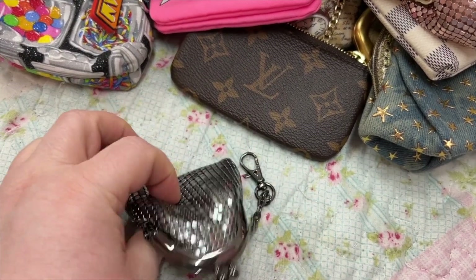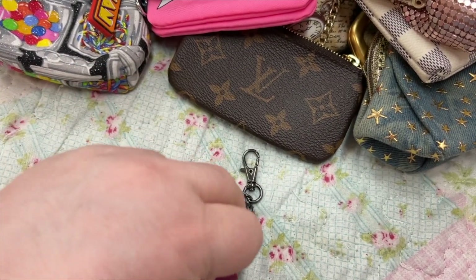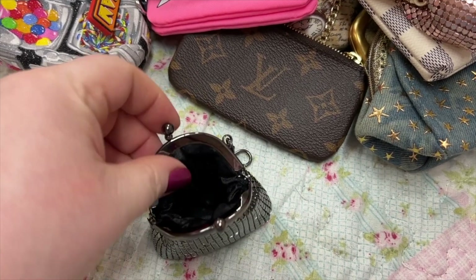I also have a little silver one — this one is teeny tiny but it holds a lot of change.